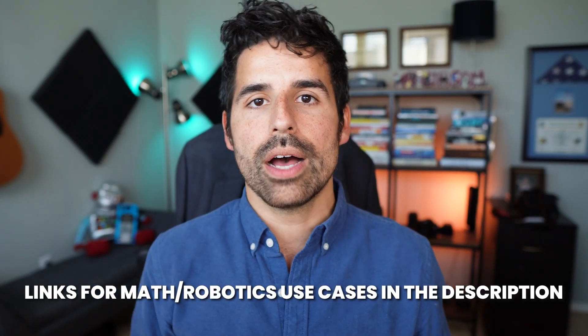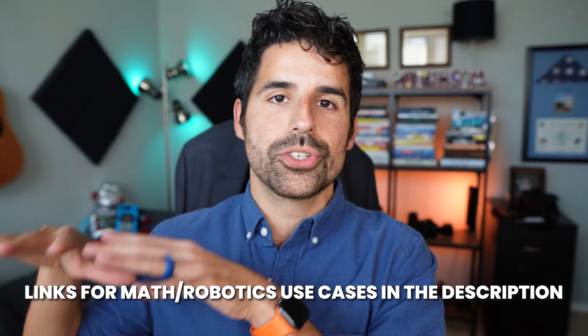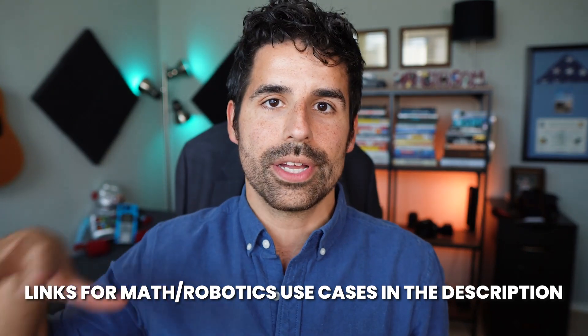While last week's video was focused on how these rover sets could be used in an Algebra 1 class, there's a lot you can do in any math class above pre-algebra as well as any robotics class with these rover sets. I've linked in the description a few of the different applications that math and robotics teachers are using these rovers and calculators for.